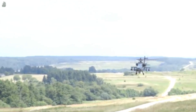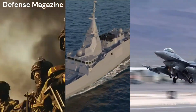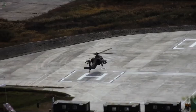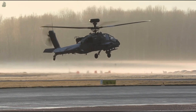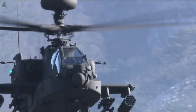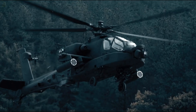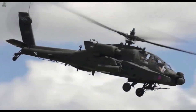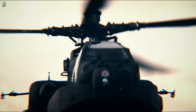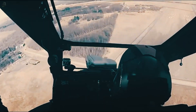The Boeing AH-64 Apache is an American twin turboshaft attack helicopter with a tailwheel-type landing gear arrangement. It began as the Model 77 developed by Hughes Helicopters, and the prototype YAH-64 was first flown on September 30, 1975. The Apache started full production in 1982 with Hughes Helicopters.